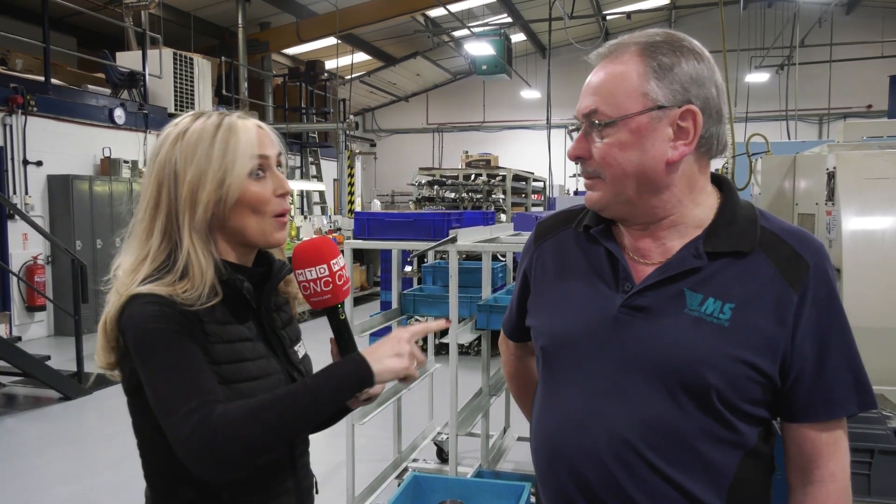Brilliant, there we go - I didn't even tell you to say that! And I've told them about what you said earlier, so it shows I listen to you. Thank you, Roger, for having us here today. What a machine shop - LMS Precision Engineering based in Droitwich.